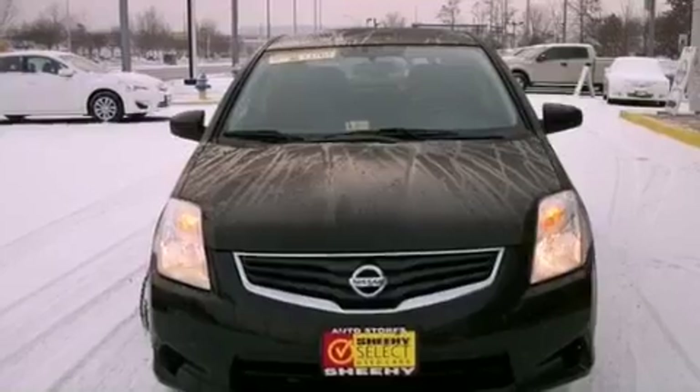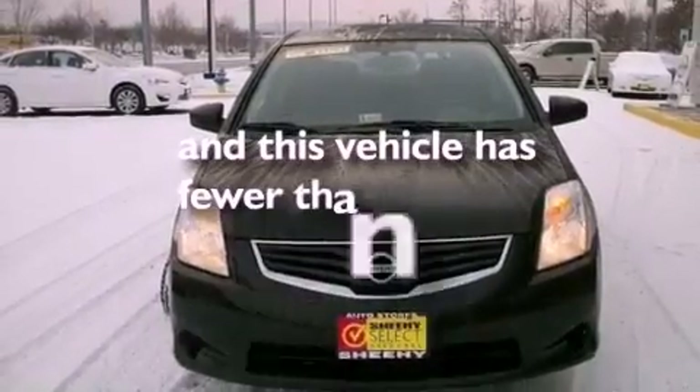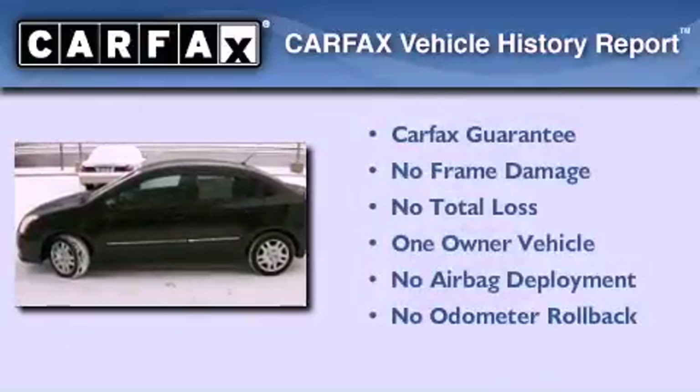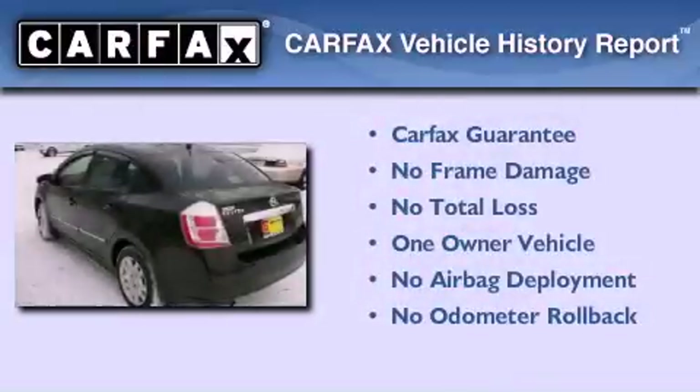Full power accessories, and this vehicle has less than 52,000 miles. This Nissan has had only one owner and it qualifies for the Carfax buy-back guarantee.